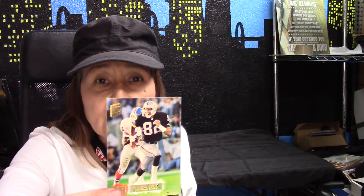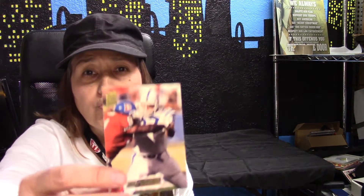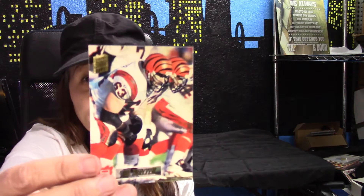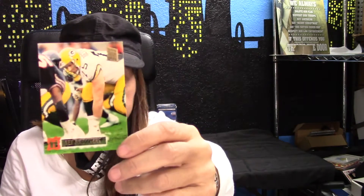James Jett. Then we have Reggie Roby — it's R-O-B-Y. Then we have Will Wolford. Joe Walter. Will Wolford. And last but not least is Ken Ruitagers — it's hard to say, I'm not sure how to say it.